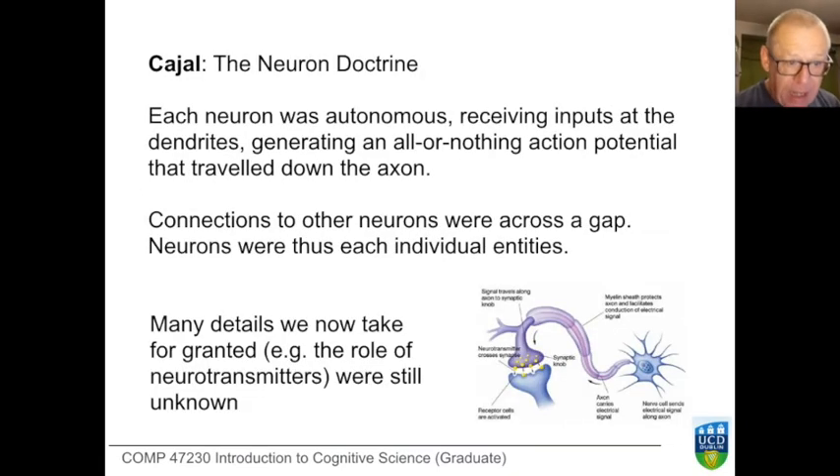Cajal proposed a different view based on his more careful drawings. He recognized that one could identify the activity of a single neuron and separate it from the activity of others around it — each neuron was in a certain sense autonomous. Each neuron seemed to receive inputs at the dendrites; the activity of preceding neurons would cause electrical signals to propagate, releasing chemicals into the gap between neurons, and these chemicals would sum up in the neuron until that sum reaches a critical threshold, at which point a spike is generated.